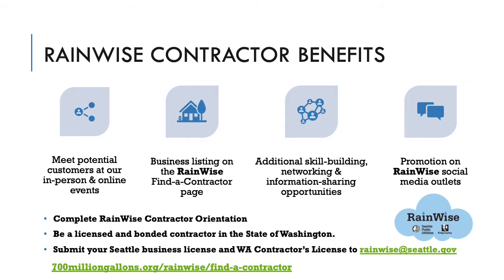In order to design and construct a RainWise installation in Seattle, you need to complete the RainWise contractor orientation, be a licensed and bonded contractor in the state of Washington, and submit your license, your Seattle business license, and Washington's contractor's license to RainWise at rainwise@seattle.gov.